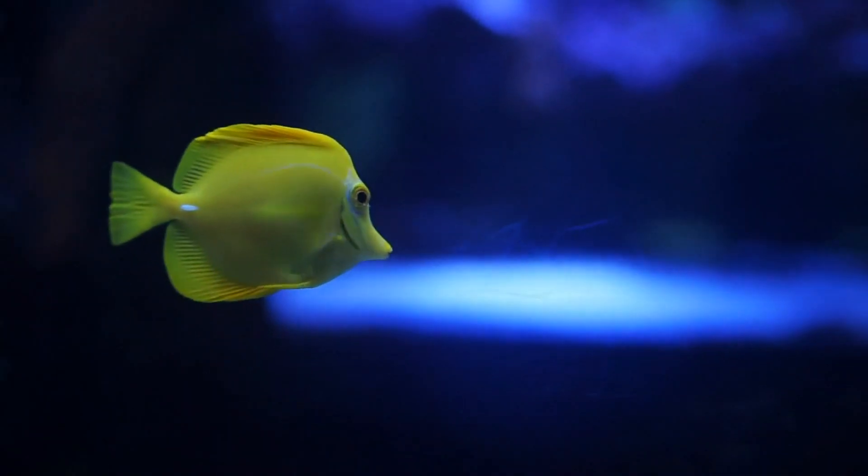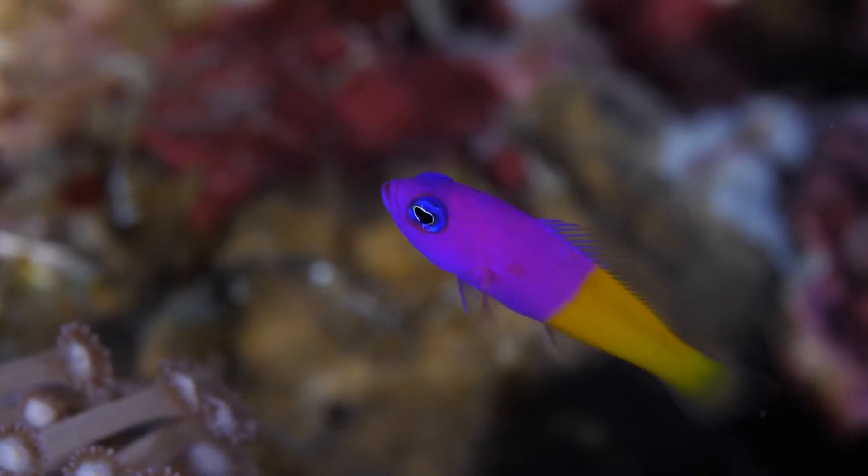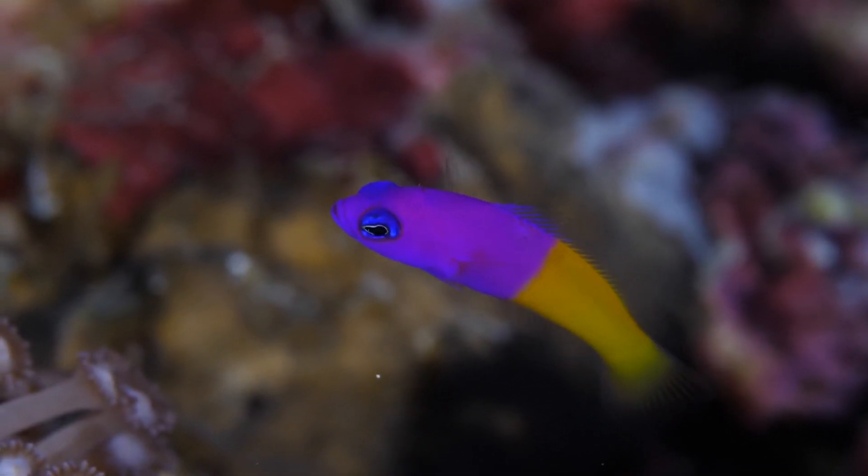Yellow Tang, vibrant yellow in color, they add a splash of brightness to any reef environment. Royal Gramma, a beautiful fish with a purple front and yellow rear, common in Caribbean reefs.